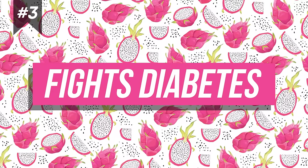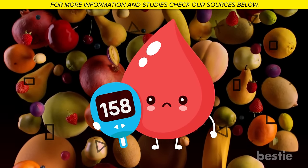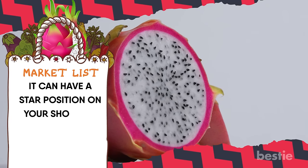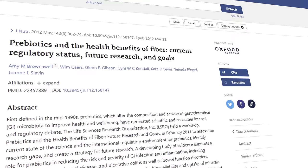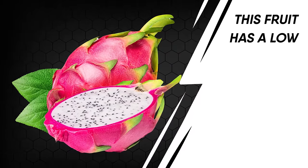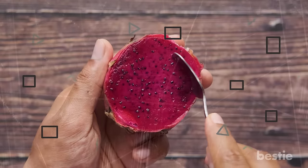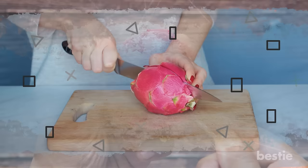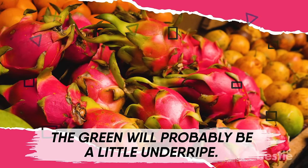3. Fights Diabetes. Diabetics often are left with limited fruit choices, as many fruits have the potential to mess up blood glucose. But you need not worry about dragon fruit — it can have a star position on your shopping list, as it's well tolerated by diabetics. It's also great for people who have a sweet tooth. Some studies have shown that fiber can safeguard heart health and reduce blood sugar spikes. This fruit has a low glycemic index and encourages your body to produce more insulin. To find a perfectly ripe dragon fruit, pick only the bright red-skinned ones — the green ones will probably be a little underripe.